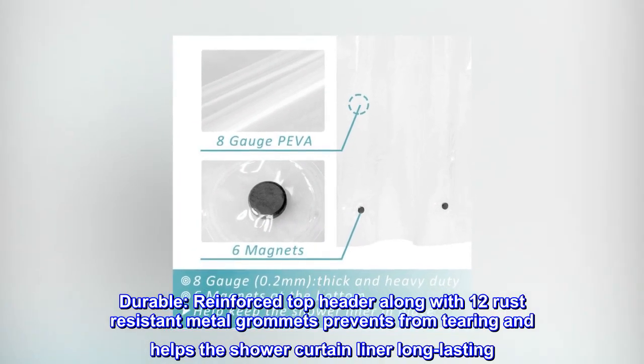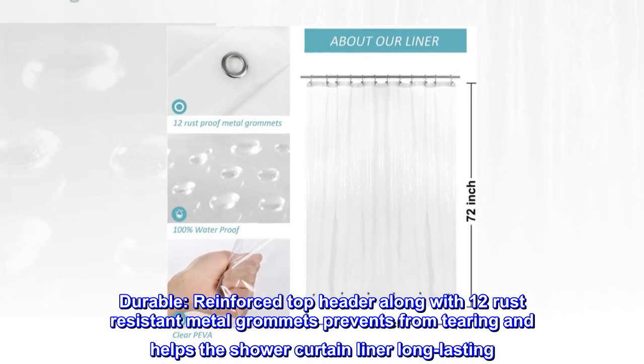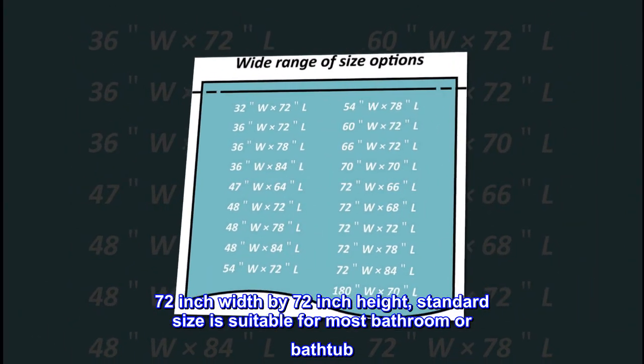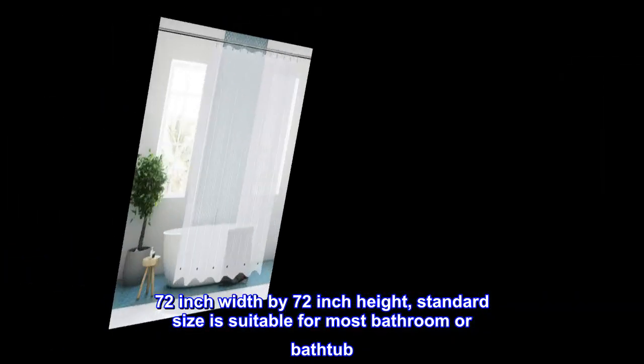Durable. Reinforced top header along with 12 rust-resistant metal grommets prevents tearing and helps the shower curtain liner last long. The standard size of 72-inch width by 72-inch height is suitable for most bathrooms or bathtubs.